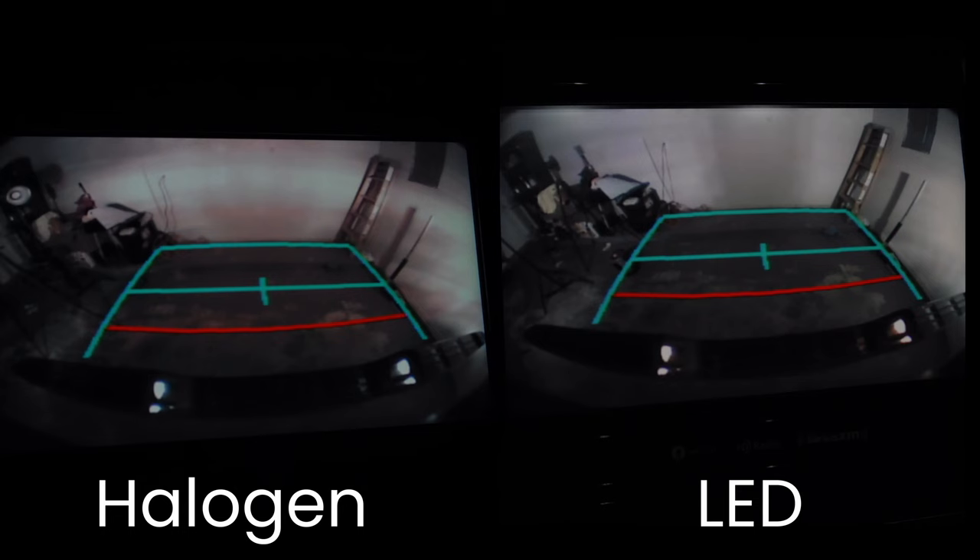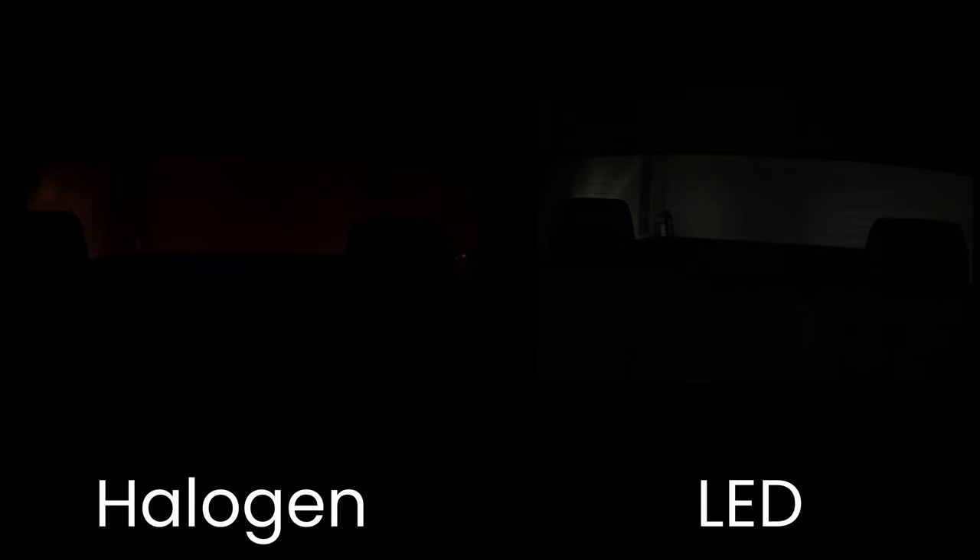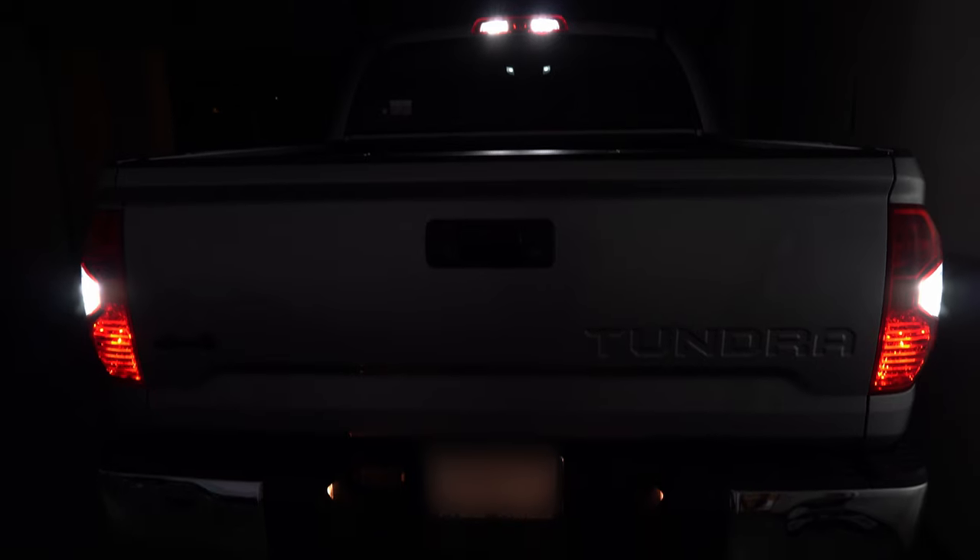After I was done changing the lights, here's what it looked like from outside. Here's the backup camera view — I do see a lot of difference when I'm backing up, looking in the mirror or the reverse cam. Here's another rear view from the driver's side showing before and after. And finally, here's what the reverse lights look like from the back.